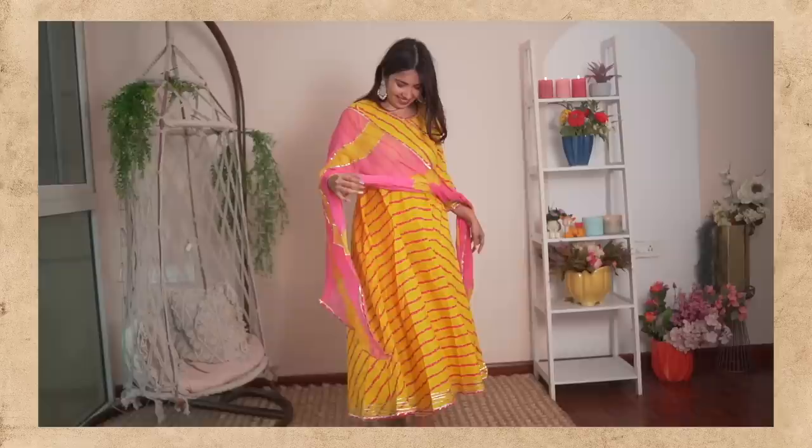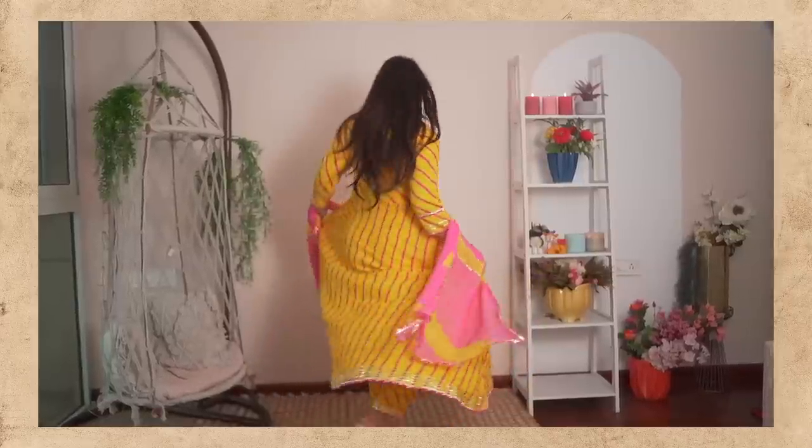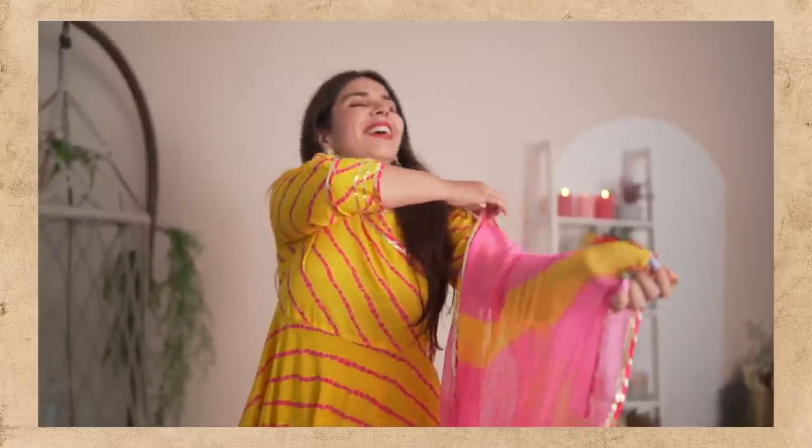Another piece I found in the ₹1,000–₹2,000 category was this yellow and hot pink Leheriya suit. Leheriya is such a classic timeless piece — it's been a trend for years and it's never going to go out of fashion, in my opinion. It has matching pants as well. My heart is in the dupatta because this dupatta is very, very pretty. I got this for ₹2,018.